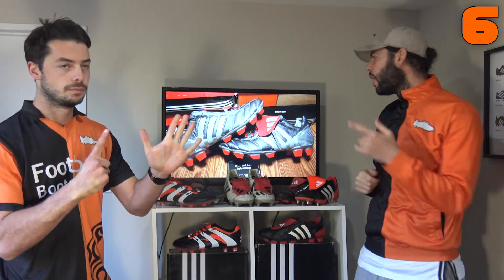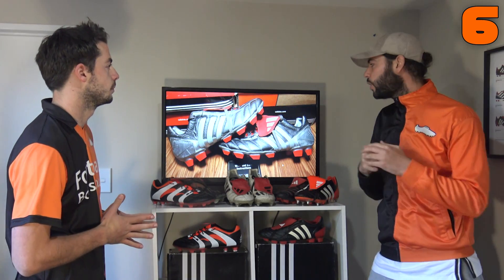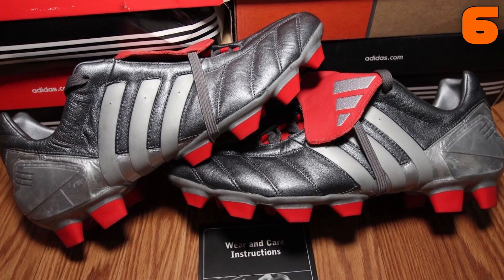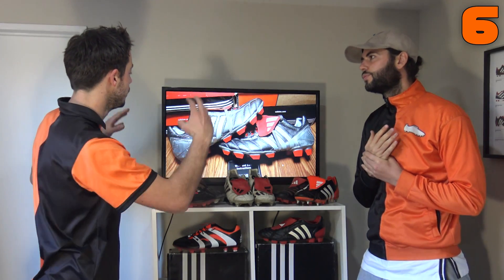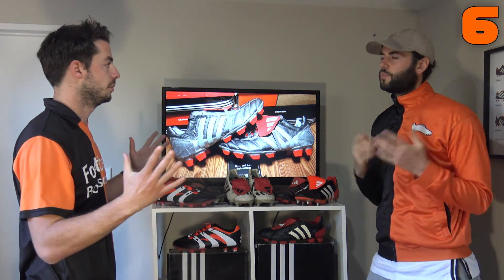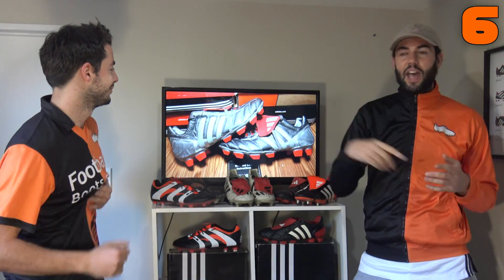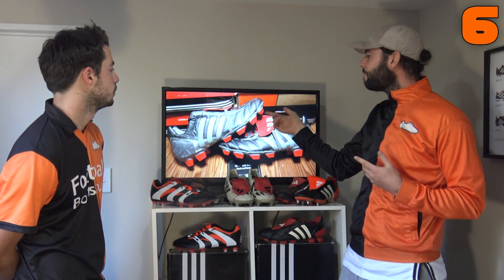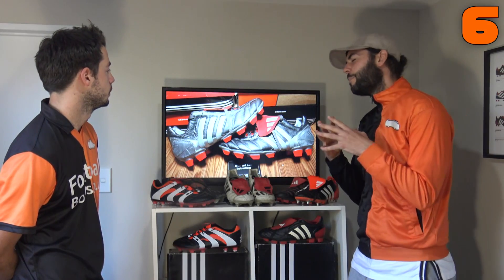In at number six is another Predator Mania colorway — officially called 'Gunmetal,' though it looks silver. This is one of Blake's personal favorites: the first time we saw silver on an Adidas Predator, combined with silver three stripes, a K-leather upper, red studs, and a red tongue. Beckham and Gerrard both wore them. Blake saw Gerrard score a screamer while wearing these and immediately asked his mum to buy them.